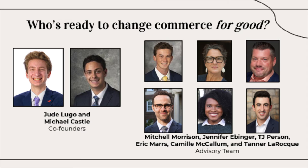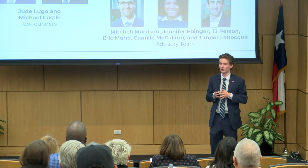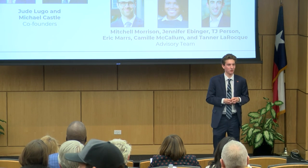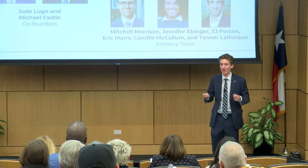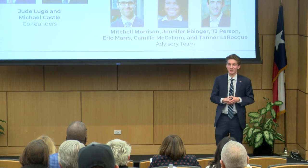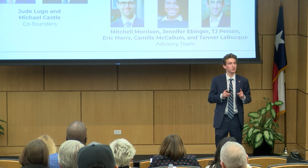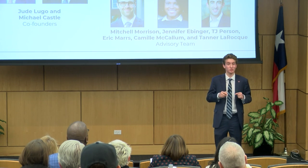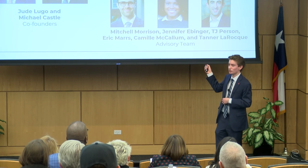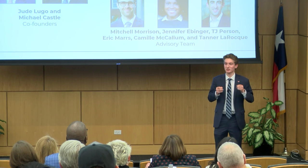I'm joined by an amazing group of people. My co-founder, Michael Castle, works in computer science and business here at SMU. He's founded several organizations at the intersection of technology and entrepreneurship and is the perfect fit to take Commerce Navigator to the next level. We also have our outstanding advisory team. Mitch Morrison is a senior here at SMU studying computer science, chief student advisor to our IT department, and is going on to work at Microsoft in cybersecurity and cloud computing. Jennifer Ebbinger and TJ Person are two of our business development advisors, helping to mentor us and bring our business to the place it needs to be.